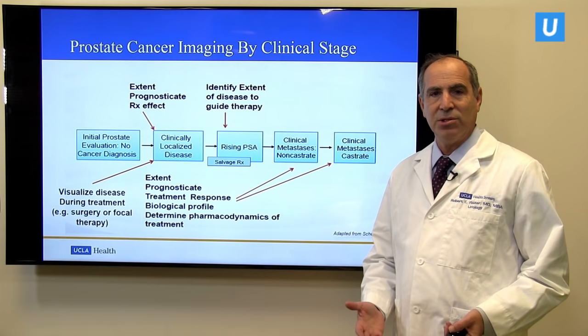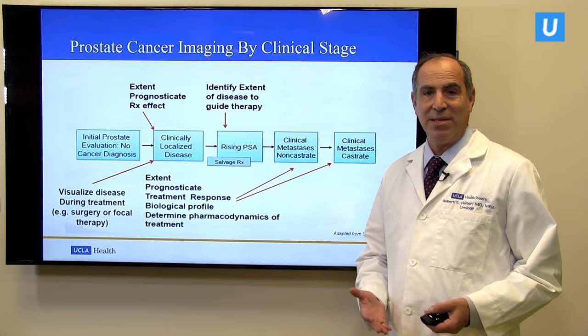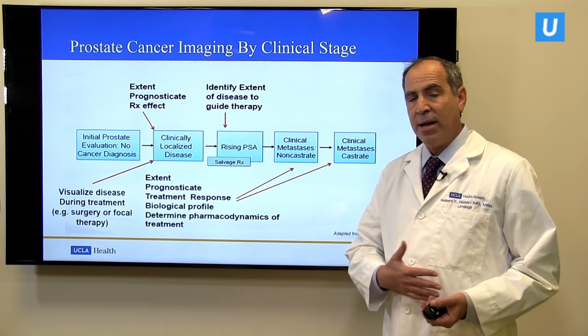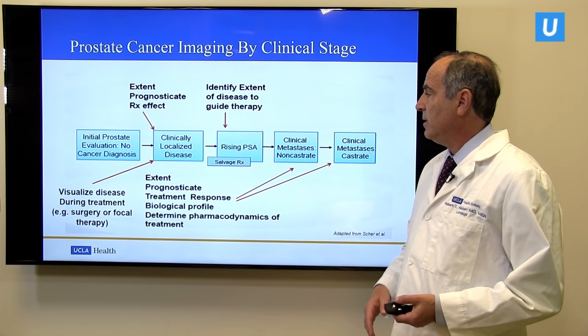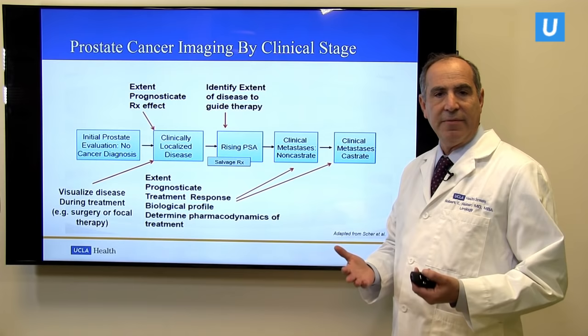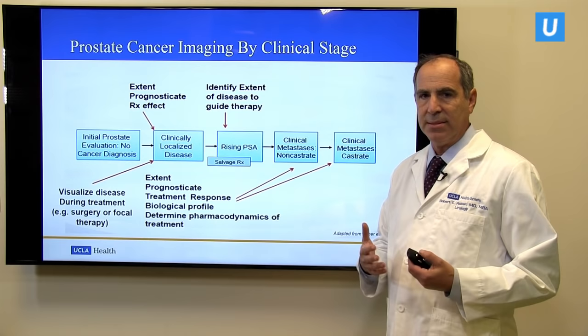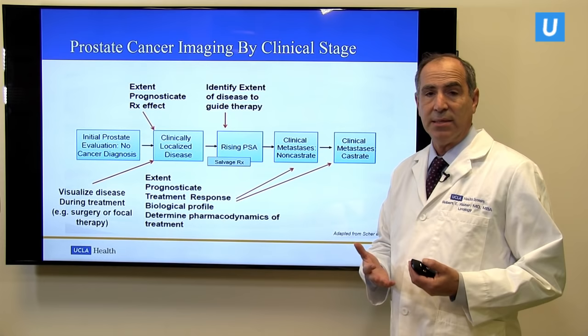One of the ways that we physicians manage patients with any type of cancer is through imaging — we want to visualize where the cancer is and whether it has metastasized to other parts of the body. There are uses of imaging at almost all stages in the management of prostate cancer. Initially a patient is evaluated for an elevation in their PSA, may get a biopsy and may be imaged, and then diagnosed with primary or clinically localized disease — that is, disease thought to be contained in the prostate and treatable with surgery or radiation.